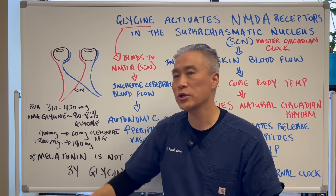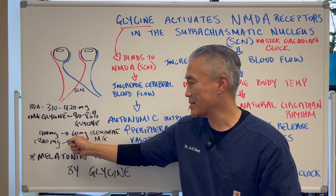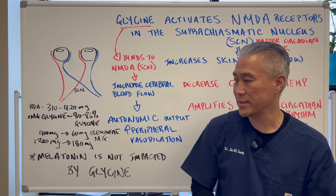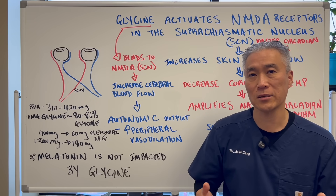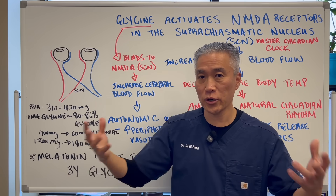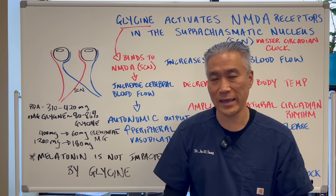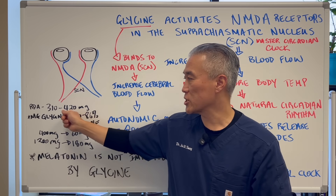When you take 400 milligrams of magnesium glycinate, you're getting approximately 60 milligrams of elemental magnesium. If you take 1200 milligrams of magnesium glycinate, you're getting approximately 180 milligrams of elemental magnesium. Remember your RDA — you don't need to take 500 or 1000 milligrams of elemental magnesium; you need a smaller supplemental dose.